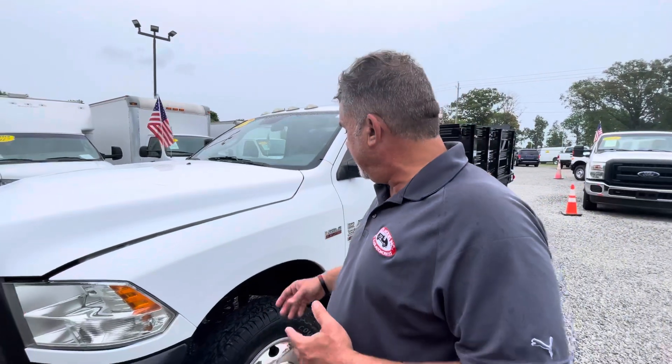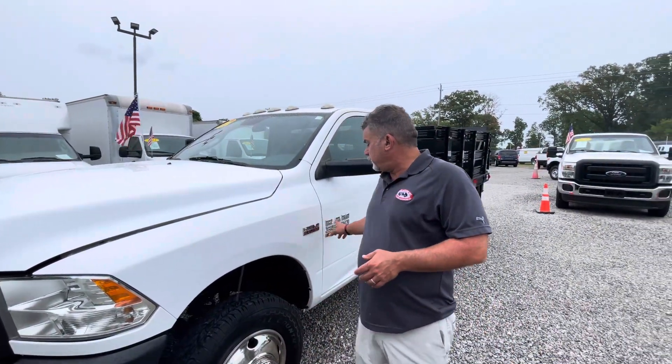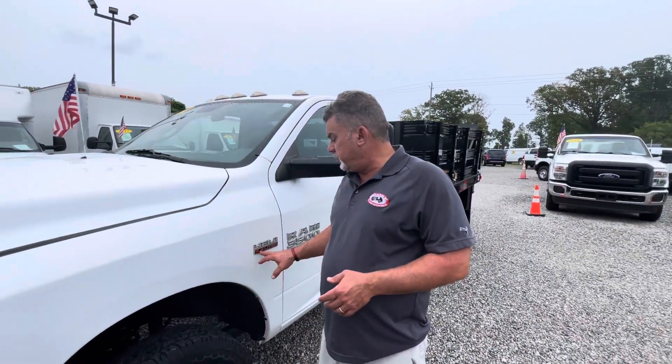Hey, this is Nick Watson here at Joseph Motors. We're going to put a new vehicle together on our YouTube page. This is a 2018 Dodge Ram 3500, 6.4 liter Hemi, gas burner, two wheel drive.